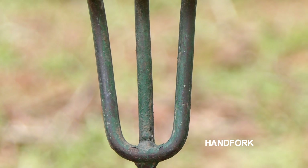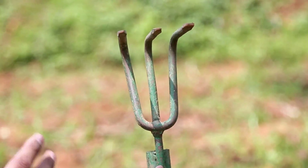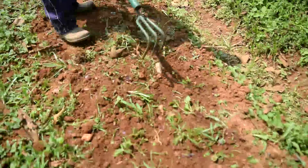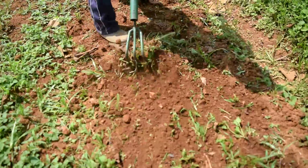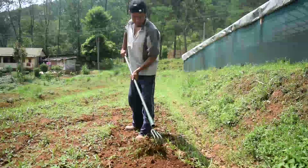The hand fork is used for loosening the soil or breaking hard soil around the crop. It can also be used for removing loose weeds. The price of the tool is Rs.240 and it is available at ICAR-OMYAM.